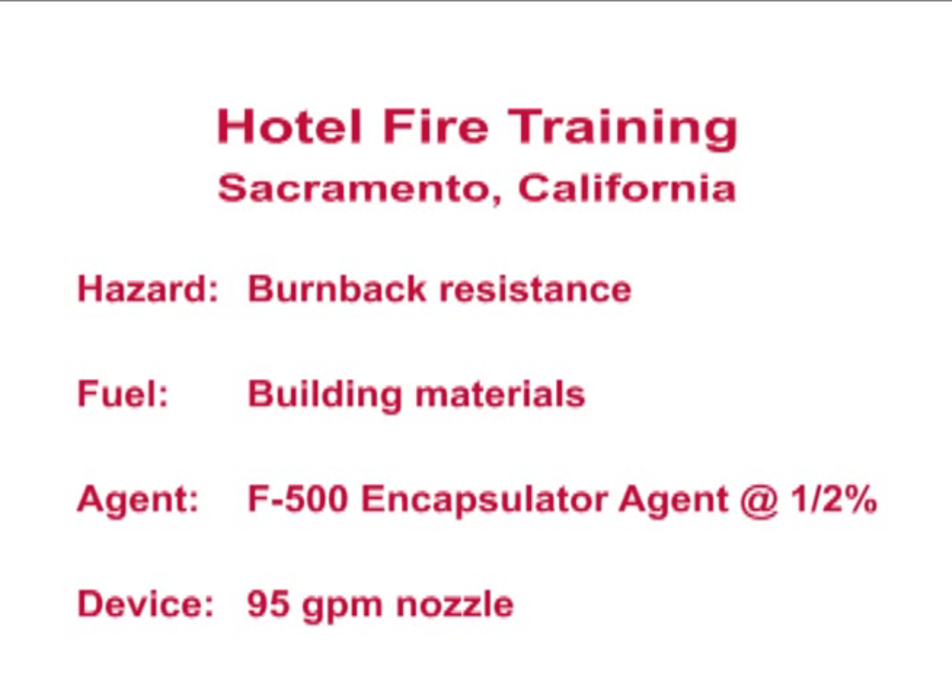One telephone pole in one room were treated with a 1.5% solution of F-500 Encapsulator Agent using a hand line to show F-500 EA's exposure protection. For over 30 minutes, the room resisted temperatures in excess of 2,000 degrees.